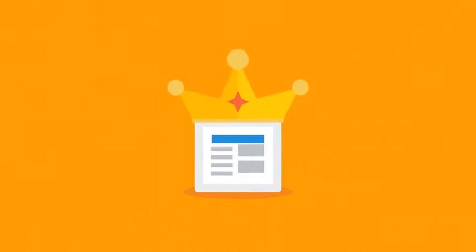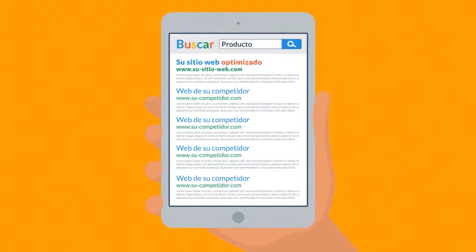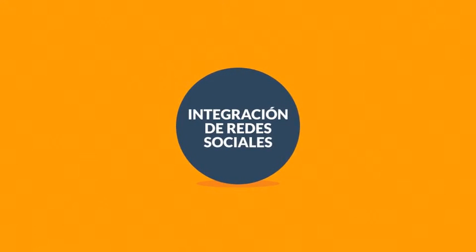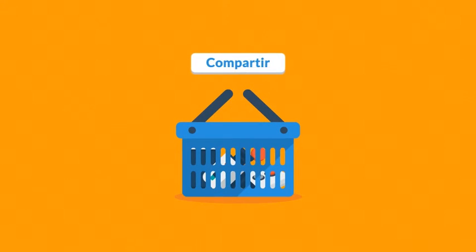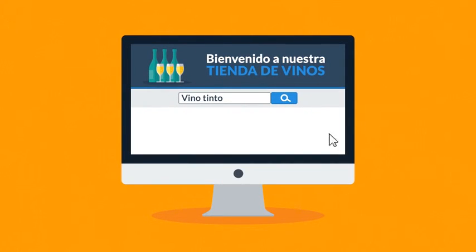Número 3: optimización de motores de búsqueda. El contenido es el rey en el negocio de comercio electrónico — esto es muy cierto. Sin embargo, sólo se puede explotar todo el potencial de tu sitio web si está correctamente optimizado. No hay problema — déjanos la magia del SEO a nosotros. Número 4: integración de redes sociales. Sólo un ejemplo para darte una idea — dales a tus clientes la oportunidad de compartir sobre sus compras con amigos en las redes sociales y ve cómo el número de ventas y nuevos clientes crecen. Número 5: motor de búsqueda fiable. Lo peor es cuando un cliente busca algo que realmente vendes pero no lo encuentra. No te preocupes — esto nunca va a suceder en nuestras tiendas, ya que ponemos mucha atención a la funcionalidad del motor de búsqueda.